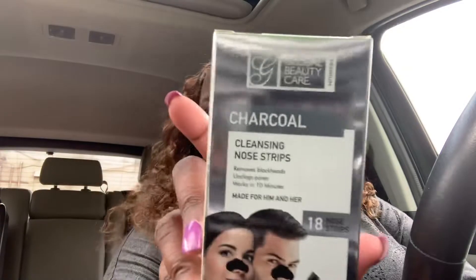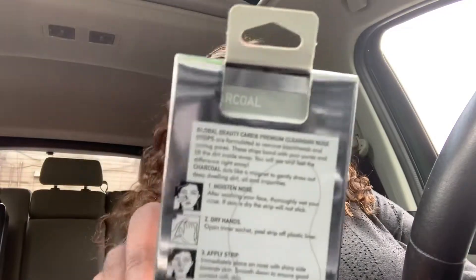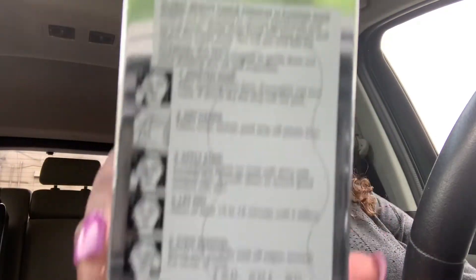I also got the Close-Up Precision Floss Picks — 50 plus 10 extra. I've tried these on multiple occasions and they work great. This is something I have not tried: charcoal cleansing nose strips that remove blackheads and unclog pores, works in 10 minutes, made for him and her, 18 strips by Global Beauty Care. I've tried nose strips before from a different brand and they worked okay, so we'll see. I do have large pores on my nose.